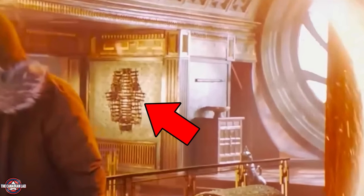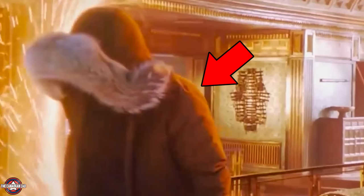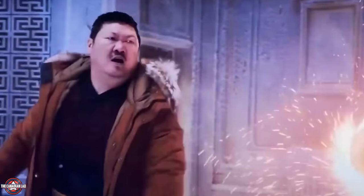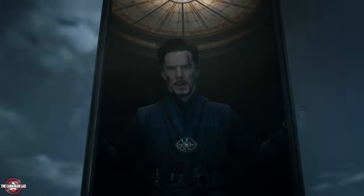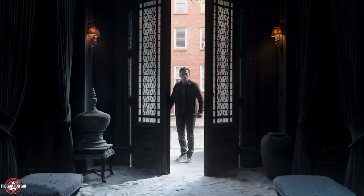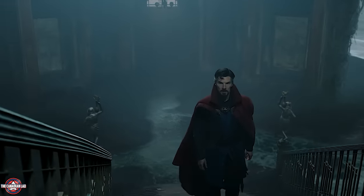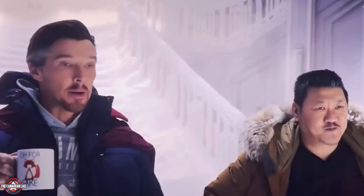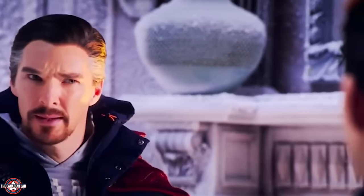Wong arrives through a portal, visibly returning from the London Sanctum — already wearing a heavy jacket in preparation for entering the snowy New York Sanctum. He explains a Rotunda gateway to Siberia was left open, letting a blizzard through, though the full explanation may come in Doctor Strange in the Multiverse of Madness. We learn Wong now holds the title of Sorcerer Supreme since Strange was blipped for 5 years. Strange says he can't go back in time since he no longer has the Time Stone — but Peter explains it's not about him, it's affecting the people around him.